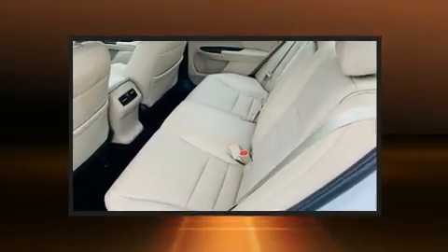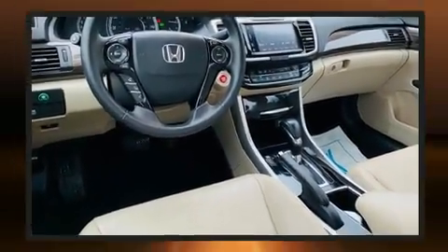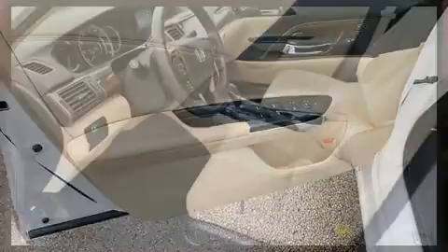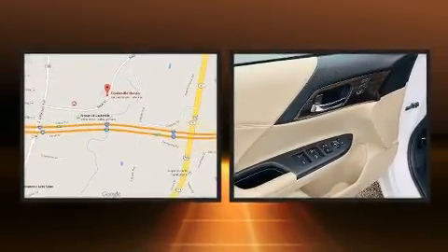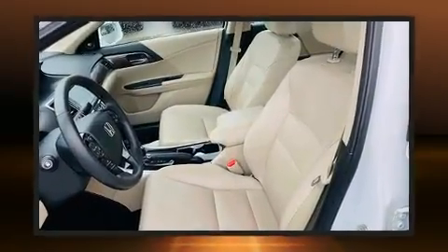A wealth of standard features mean that you no longer have to sacrifice, such as remote keyless entry, power front seats, speed-sensitive wipers, a built-in garage door transmitter, and much more. Features such as automatic climate control and leather upholstery prove that economical transportation does not need to be sparsely equipped.